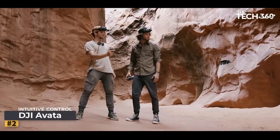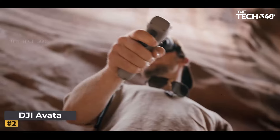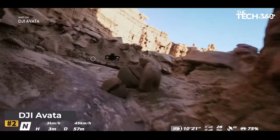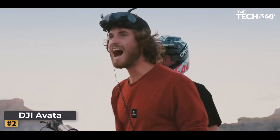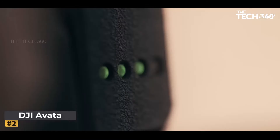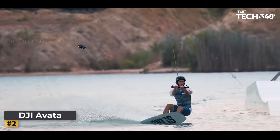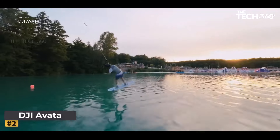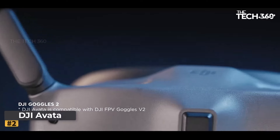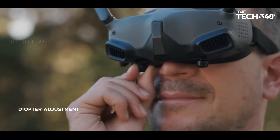Number 2: DJI Avata. Prepare to embark on a journey like never before with the DJI Avata, your gateway to the exhilarating world of flight. From intuitive control to breathtaking imagery, the Avata redefines the way you experience the skies. When paired with the goggles and motion controller, flying becomes an intuitive and immersive experience, opening up a world of possibilities for aerial exploration.